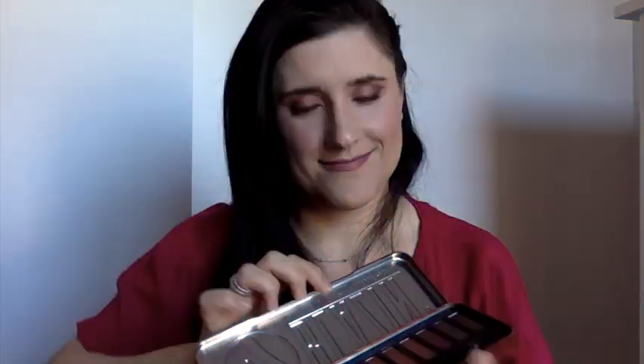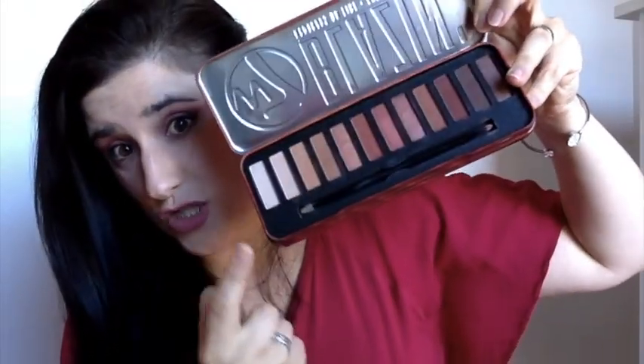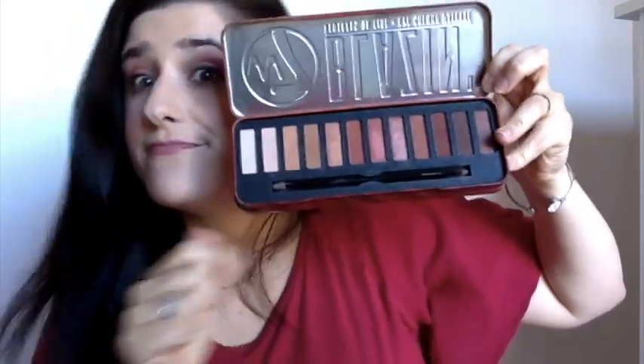Vaya por delante que yo ni soy maquilladora ni sé maquillar a nadie más que a mí, y estoy aprendiendo. Empezamos con la primera paleta, fue mi primera adquisición de W7 y he de decir que me encanta. Una variedad de colores increíbles: son 12 tonos que van desde los naturales hasta los naranjas y marrones. Recomendadísima. Para la que está empezando, inversión poquita y se le puede sacar mucho provecho.